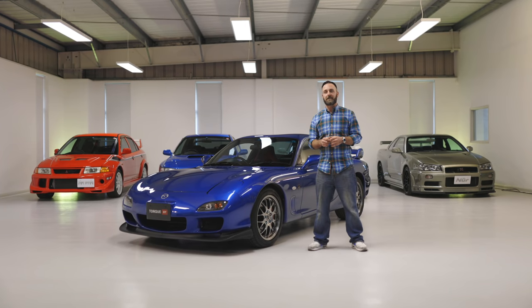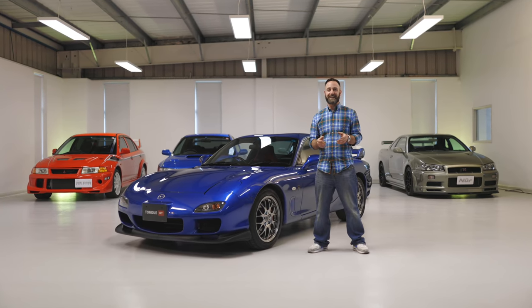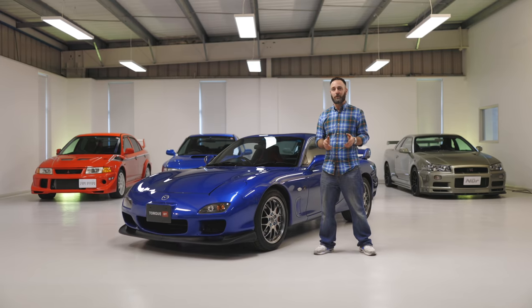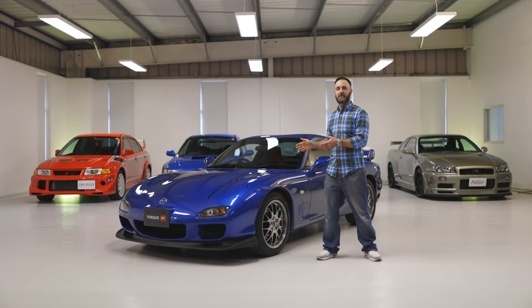Welcome back to Talk GT's In The Showroom series. I'm Dan Baruffo and today I get the opportunity to tell you all about this — the Mazda RX7 Spirit R.